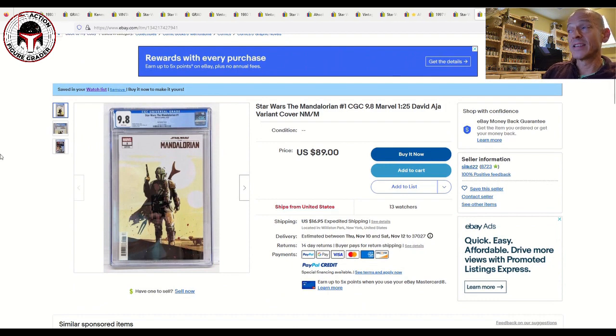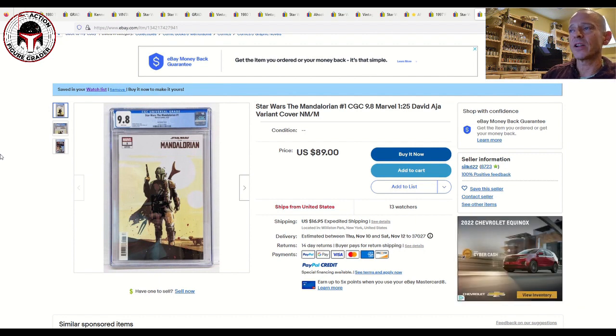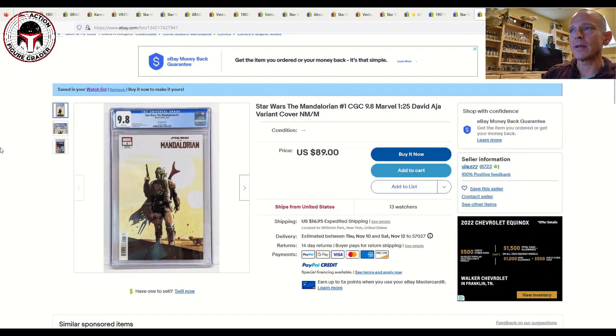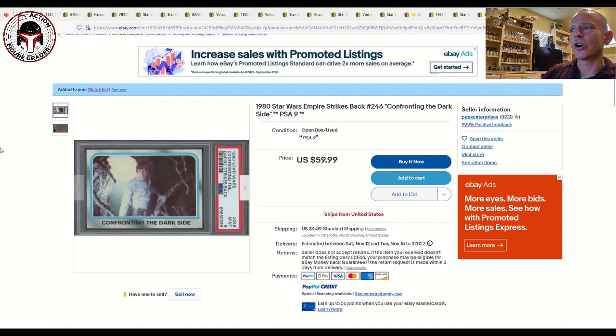Next I've got the Mandalorian number one 1:25 ratio variant, listed for $89 plus $16.95 shipping. It's been hovering between $100 and $125 and the price has been coming back down. There are 13 watchers on this one — if I felt like buying right now I'd probably buy it myself. This is the David Aja variant cover; I've got the 1:10 and 1:50 but not the 1:25. It's probably my favorite cover — the first full appearance of the Mandalorian in comics as well as the first cameo of Grogu.